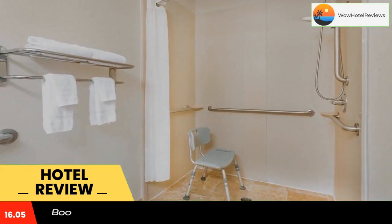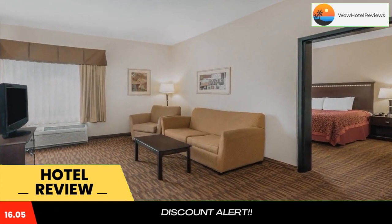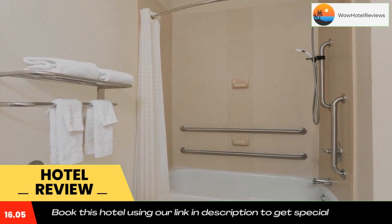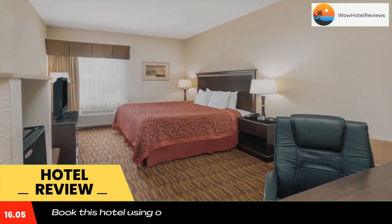Days Inn by Wyndham North Mobile is located 25 minutes outside of downtown Mobile, Alabama. This hotel is 20 minutes from the Mobile Zoo and Ladd-Peebles Stadium. It features an outdoor pool and a 24-hour gym.